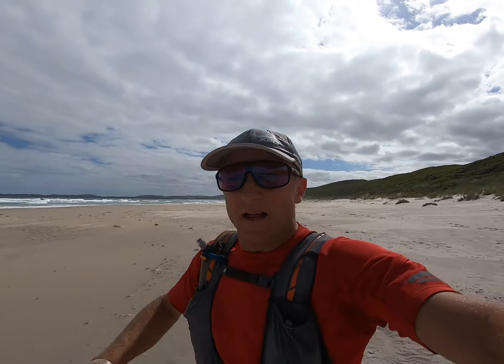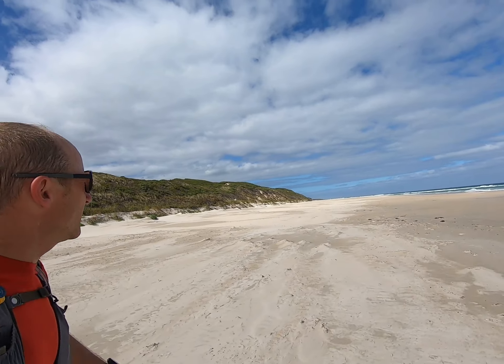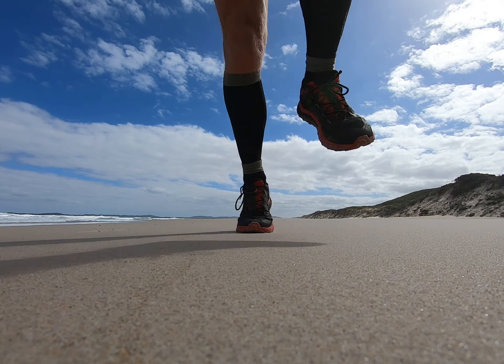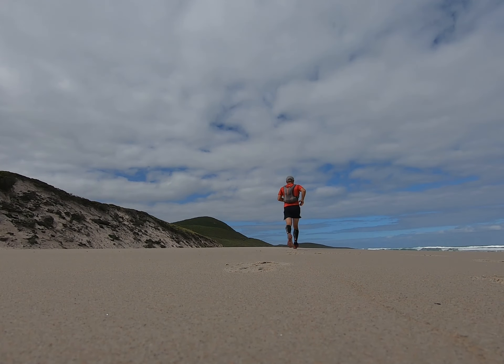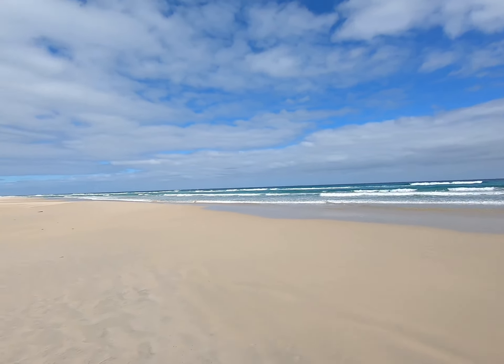Then we hit the beach — nice and untouched, no footprints, no four-wheel drives, just wild running. The sand feels pretty firm. Waves to watch. Could be anywhere.